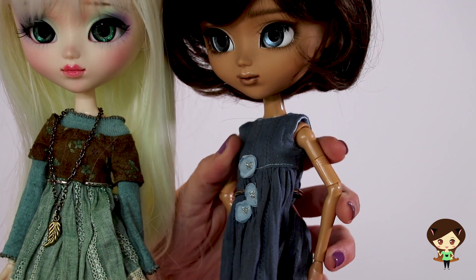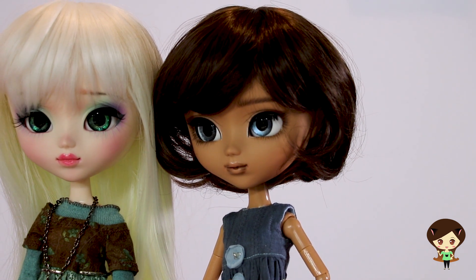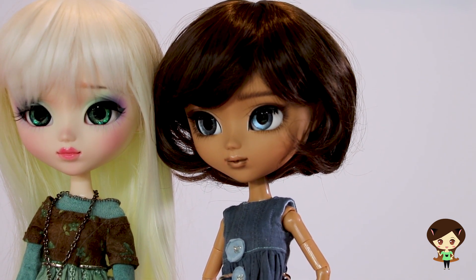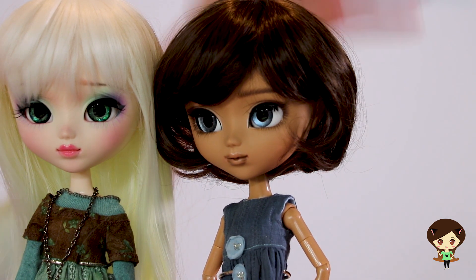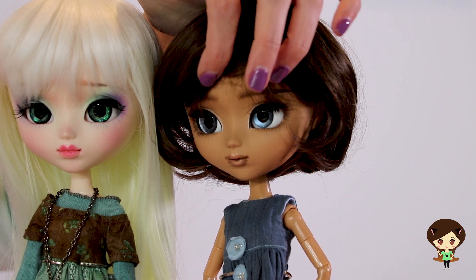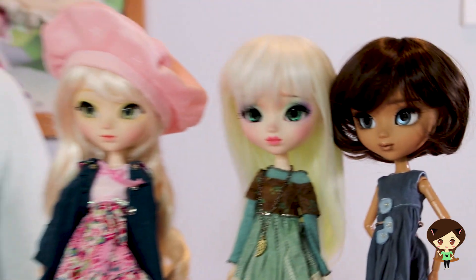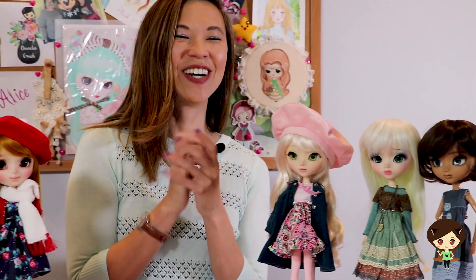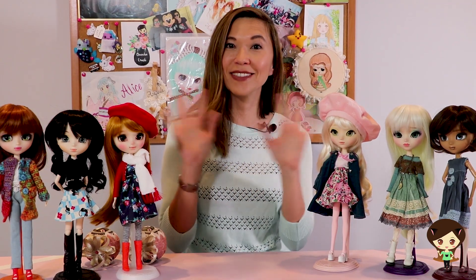Last but certainly not least, this girl on the end here has a custom face-up done by a shop that I found on Etsy — Snowing Creations. I think this is a girl in France who specializes mostly in BJDs. I loved her work, especially her super bushy eyebrows — I loved her eyebrow work. So I reached out to her and asked her if she did pull-ups and she had done a few. If you're looking for something different, something fresh, she could be a great option for your custom pull-up face-up. That's what I have for you for Dolly Finds today. If you have any questions about any of these shops or you have recommendations for me, I'd love to hear them. Talk to you later.